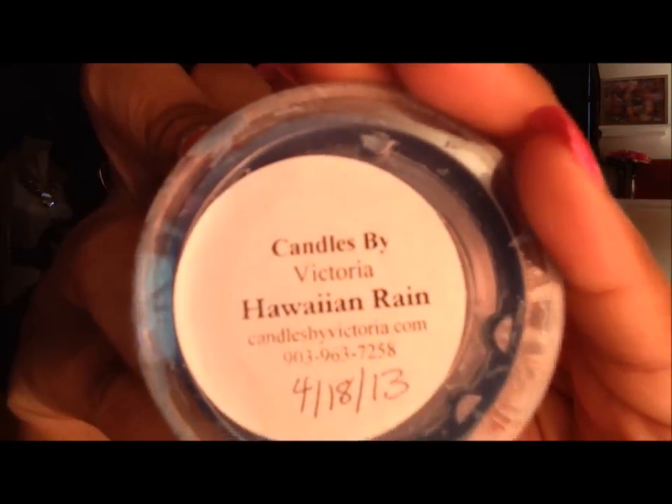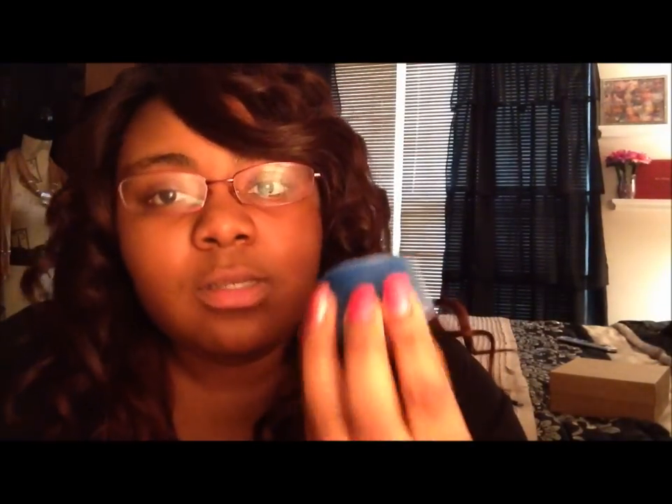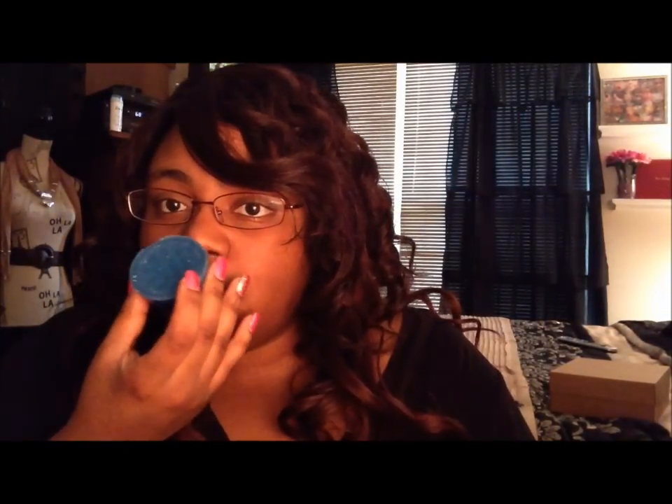And then I got Hawaiian Rain. This one is nice. I mostly smell the rain scent, and I smell like oranges. Very interesting combination, but it smells really nice. I like that one too.